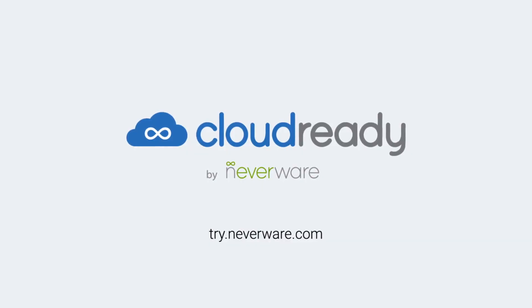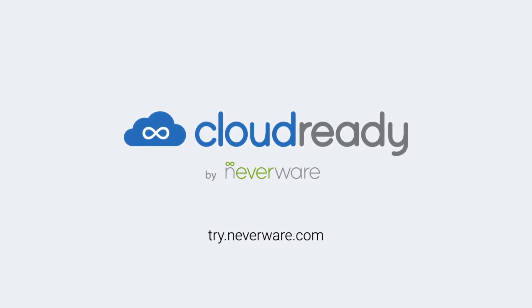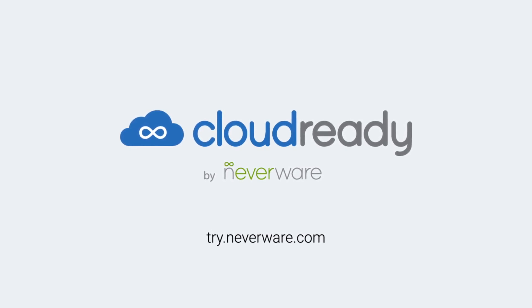I think that's pretty much everything. Where can people go to get more information about CloudReady and Neverware? Neverware.com — you heard it here first from Will Smith himself. Thanks very much for listening, and I look forward to talking to you guys next week. Bye.